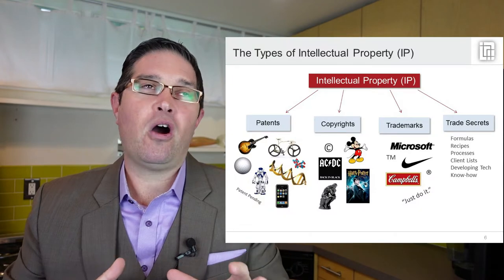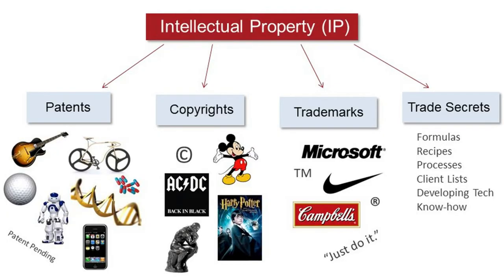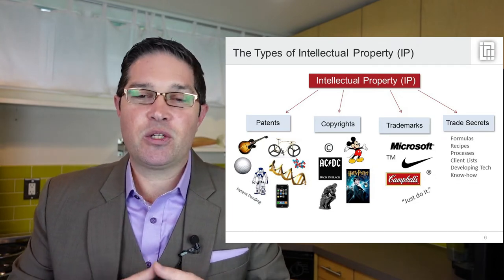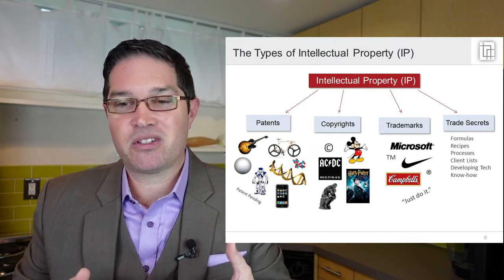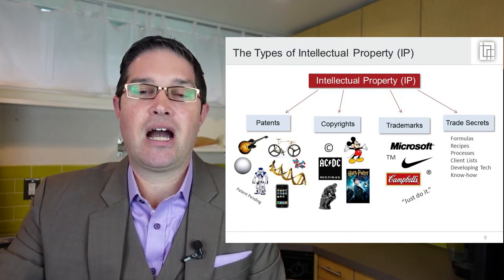So patents are one of four types of IP, or intellectual property: patents, copyrights, trademarks, and trade secrets. Patents and copyrights are in a lot of ways diametrically opposed — patents cover utilitarian things, whereas copyrights cover artistic works. Trademarks protect things like logos, slogans, product names, and business names in relation to certain goods or services. Trade secrets can cover a little bit of everything, especially in early stages — keeping things secret before you patent them, or protecting formulas, recipes, processes, client lists, and business know-how not covered by patents, copyrights, or trademarks.